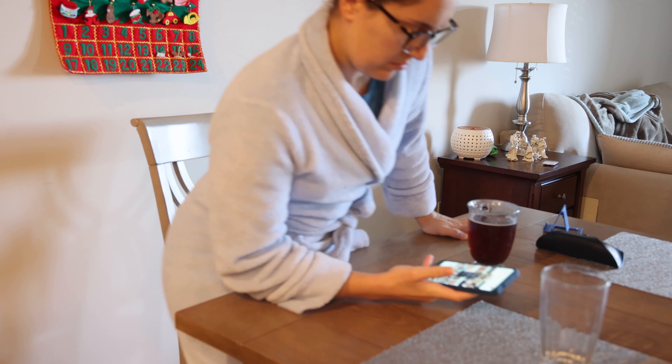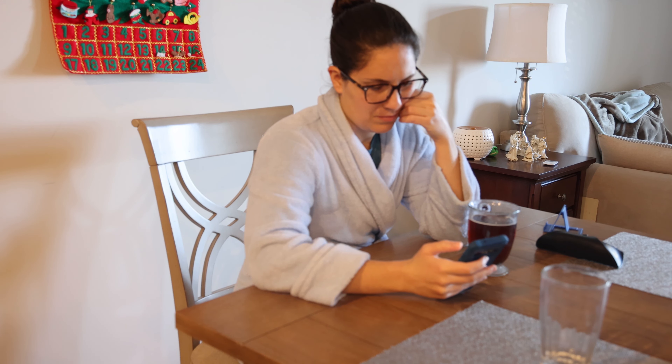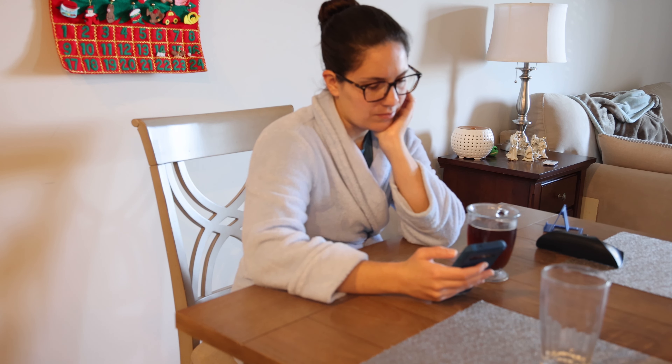As much as I would like to tell you that I journal and meditate and do all that stuff, I really sit there scrolling my phone for as long as it takes me to finish my cup of coffee. Don't judge me — I know you guys do the same thing sometimes.